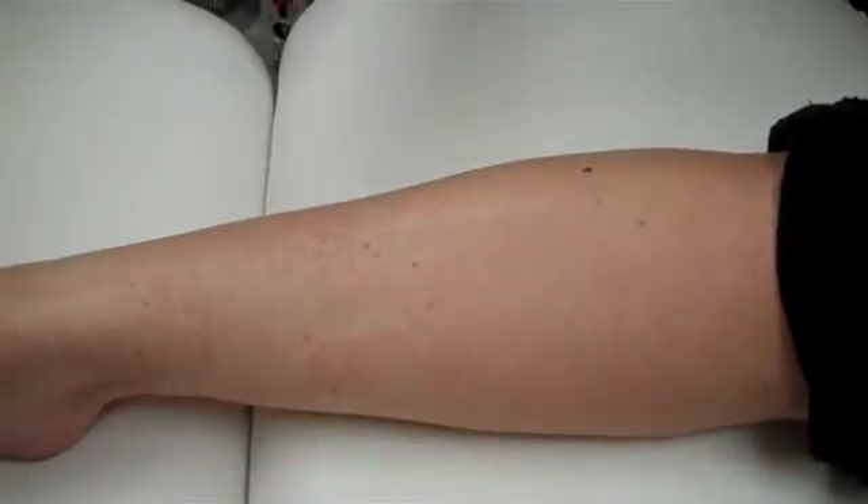So you can see that this is a very quick, tolerable procedure and we'd love to have you come check it out at Seiler Skin. It's called the Lightsheer Duet and it is the newest and best laser on the market. Thank you very much.